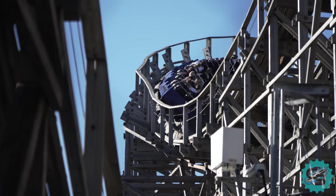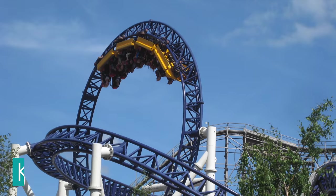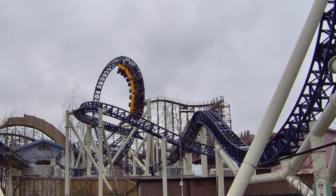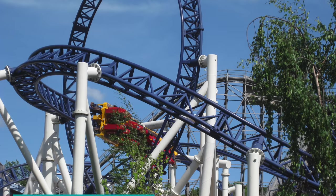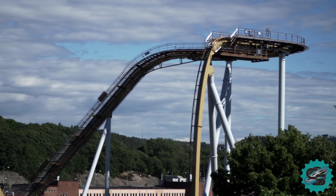Balder remains only one of four prefabricated wooden coasters in the world. Liseberg continued to invest in new roller coasters, introducing Kanonen, an Intamin hydraulic launch coaster in 2005. The ride featured a compact, inversion-based layout and a top speed of 75 kmph. Unfortunately, Kanonen was removed in 2016 to make way for the park's newest roller coaster addition, Valkyria.